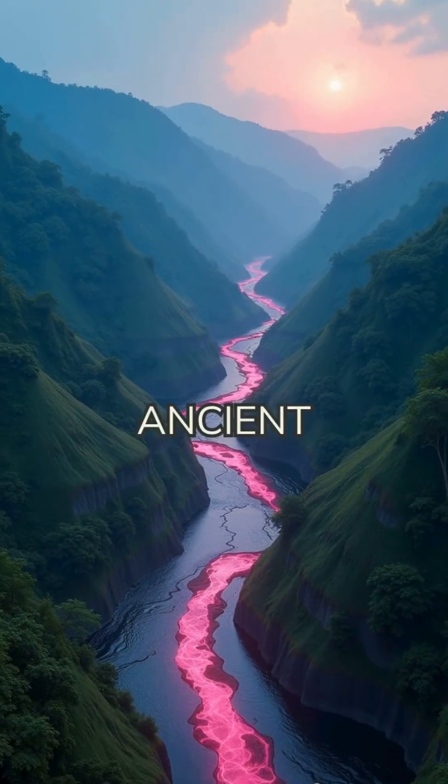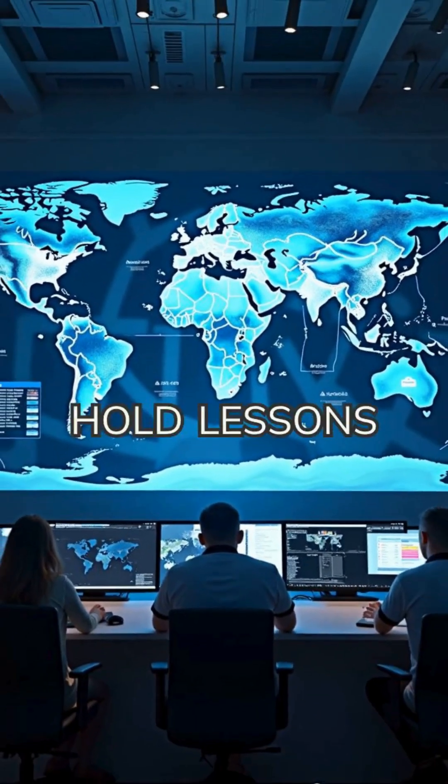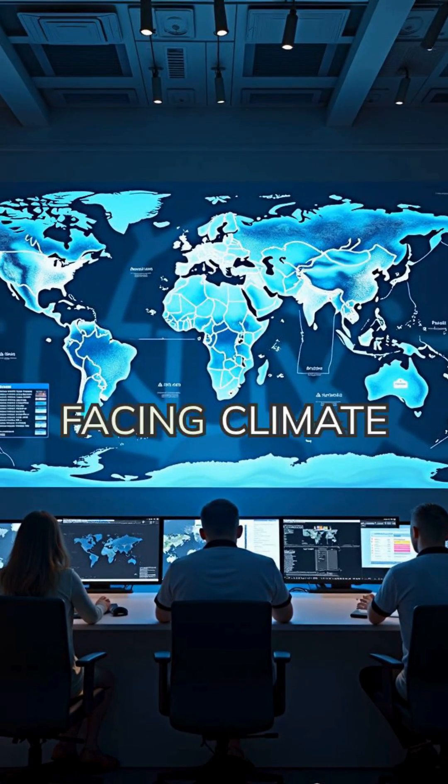In part three, we'll see how these ancient systems impact modern Sri Lanka and why they hold lessons for water management in a world facing climate change.